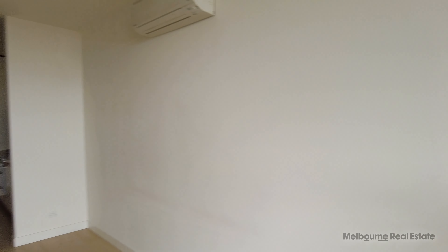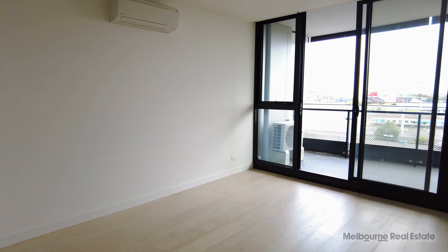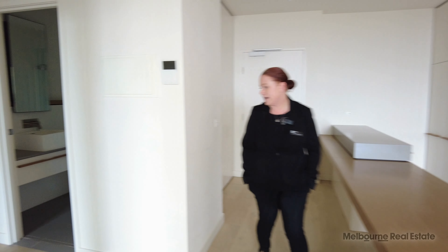Heading on into the open plan living area, we have split system air conditioning, also leading on into the kitchen. Timber bench tops throughout, gas cooktop and electric oven, and an abundance of storage for all of your needs.